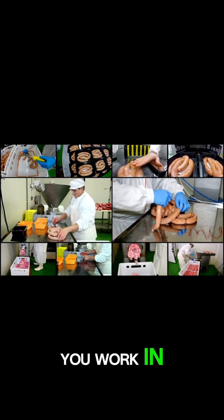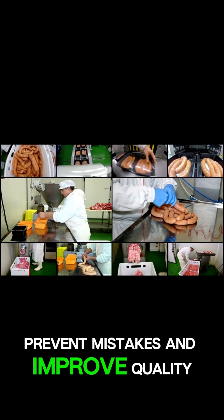So no matter what industry you work in, poka-yoke can help you prevent mistakes and improve quality.